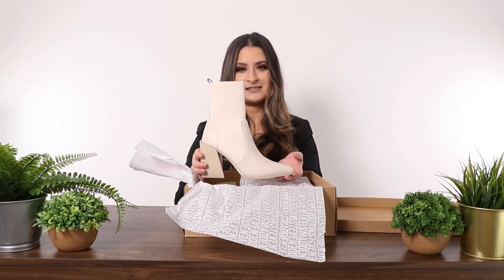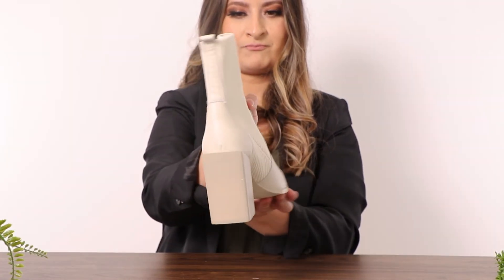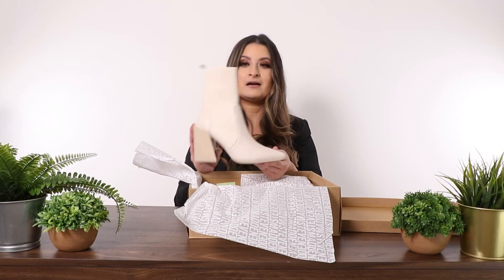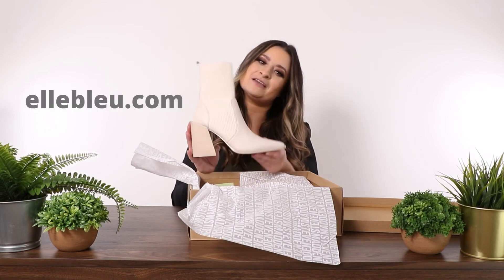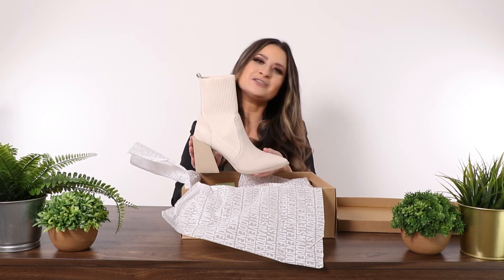It goes with a lot of outfits — it's amazing. It's true to size and you can wear it with seriously anything: dresses, pants, everything. Make sure to check them out on our website at ElleBlue.com, and follow us on Instagram and subscribe to our YouTube channel.